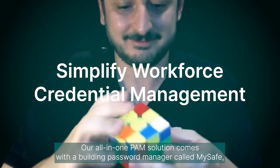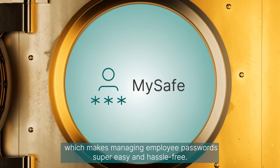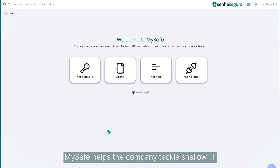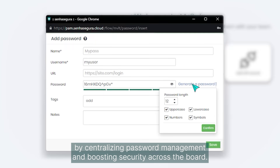Our all-in-one solution comes with a built-in password manager called MySafe, which makes managing employee passwords super easy and hassle-free. MySafe helps the company tackle shadow IT by centralizing password management and boosting security across the board.